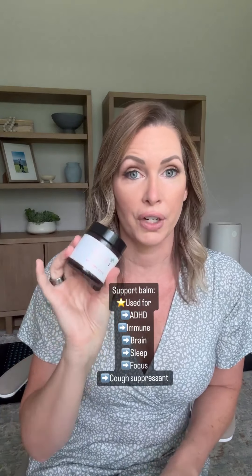My second favorite is the support balm. I remember when I had really bad brain fog and I would take frankincense and put it here and pull it across, and it would really help me not to have that brain fog. Well, in the support balm there's frankincense and it's really good. You can use this wherever you want to, and they tell you the best places to use their products. They also have really good reviews on their website.